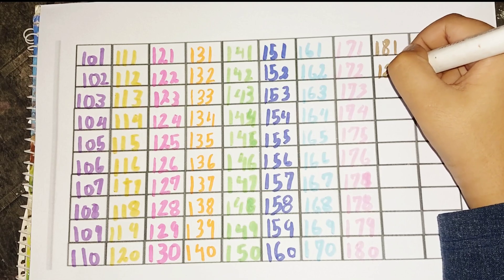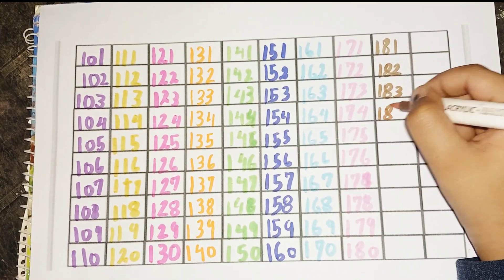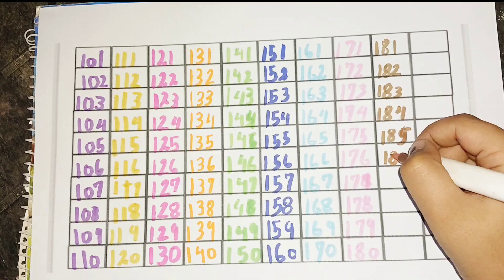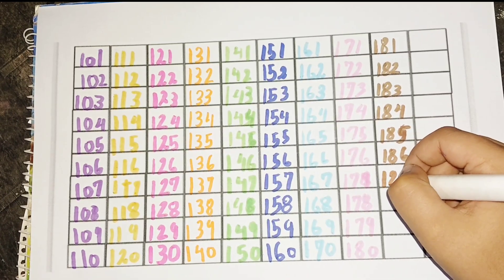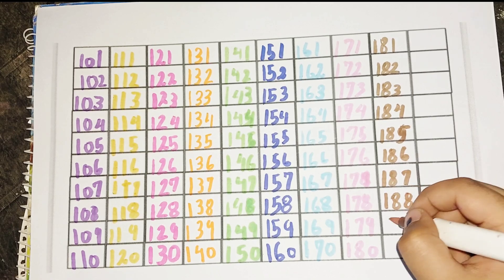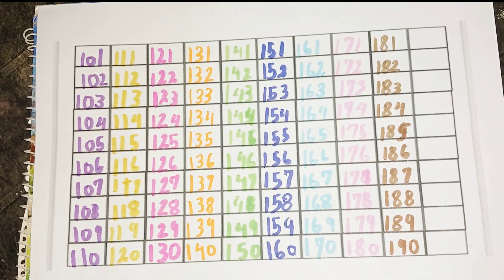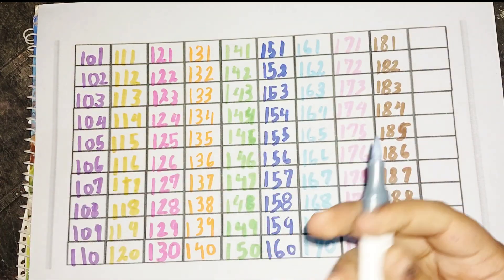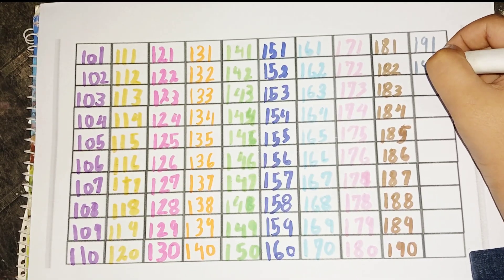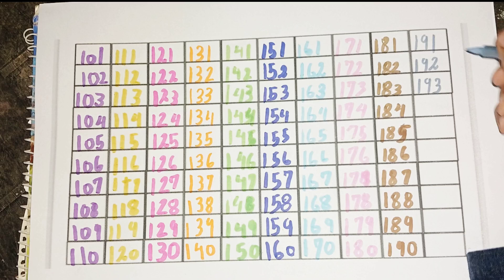181, 182, 183, 184, 185, 186, 187, 188, 189, 190, 191, 192, 193, 194.